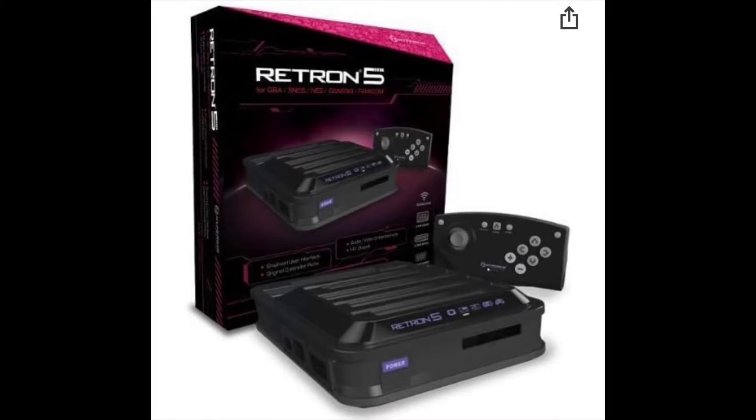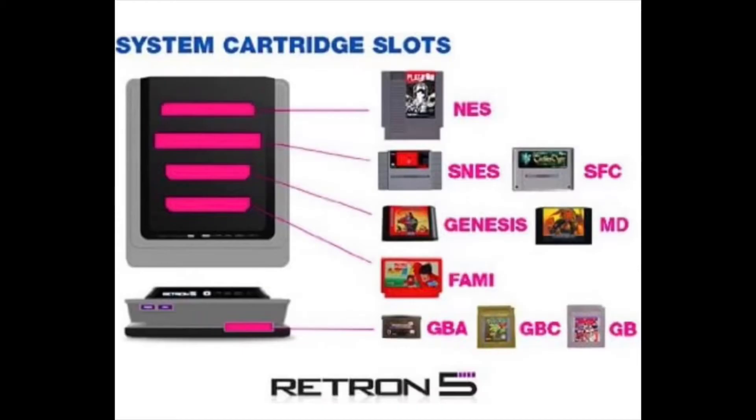So let's talk about the Retron 5. It was a system that initially I was super excited for. You gotta understand the time context of the early 2010s — there really wasn't a lot of even decent clone consoles. The idea of being able to play five different systems was something else, honestly. It was unbelievable.